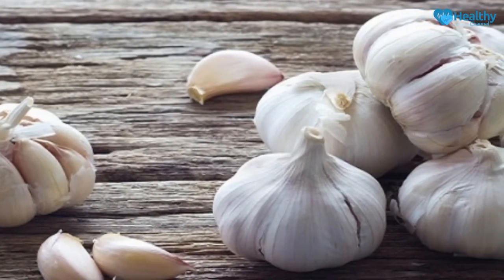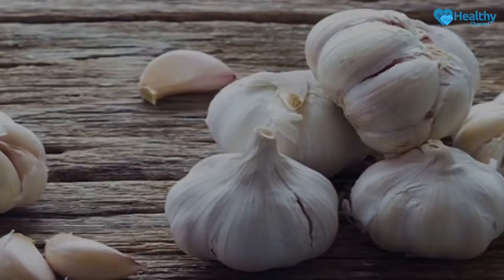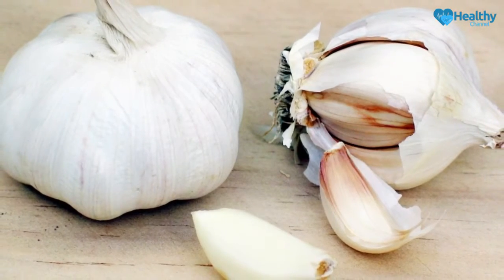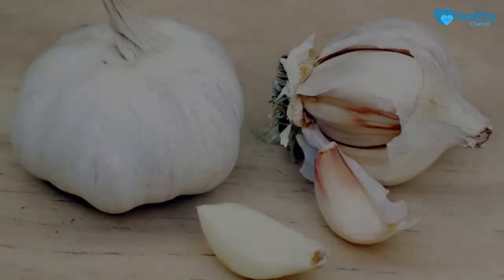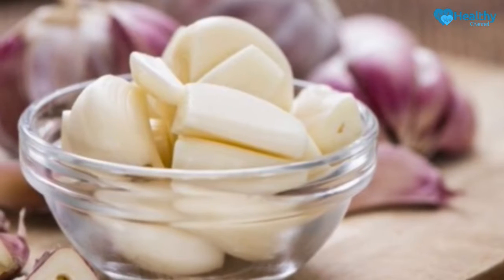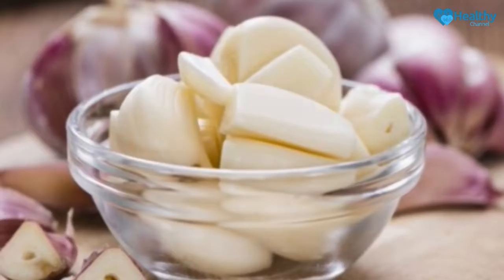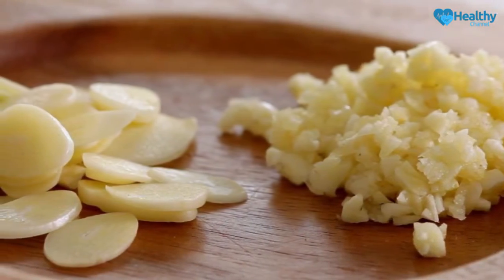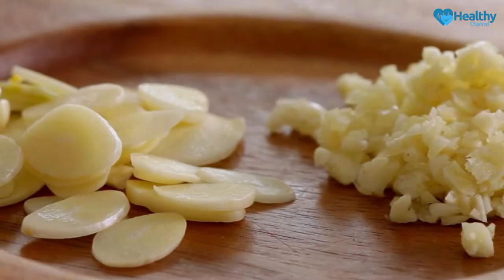In ancient times it was thought that garlic was able to offer protection against evil spirits. In reality, this sense of security is due to its natural zinc content. The smell may be difficult to get used to at first, but after a few days it won't be a problem, and you'll praise it as the best remedy for insomnia. What's more, it even has a positive effect on physical performance, as garlic helps recharge your energy for the next day. We recommend complementing this therapy by eating at least a clove of garlic a day on an empty stomach, with or without lemon.